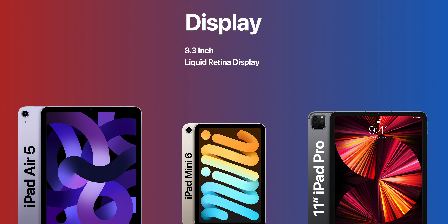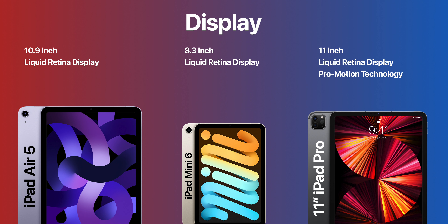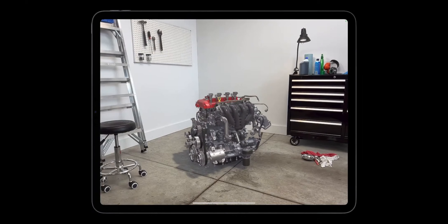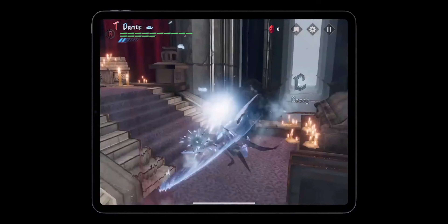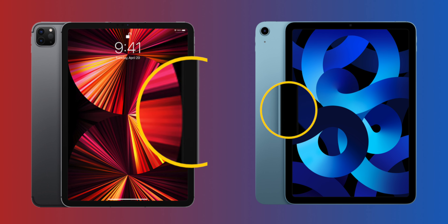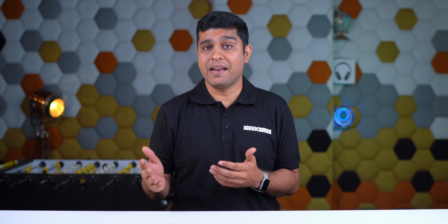The iPad Mini 6 has an 8.3-inch Liquid Retina display, the iPad Air 5 has a 10.9-inch Liquid Retina display, and the 11-inch iPad Pro has an 11-inch Liquid Retina display. Many people think the 11-inch iPad Pro has a mini-LED display — that's not true. It has the same Liquid Retina display but supports ProMotion technology, which is a major difference. The display size between Air and Pro is very close, but the iPad Pro has a slightly smaller bezel, though it's not very noticeable.